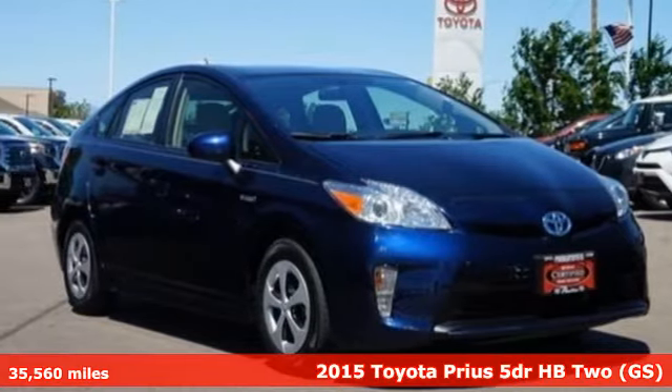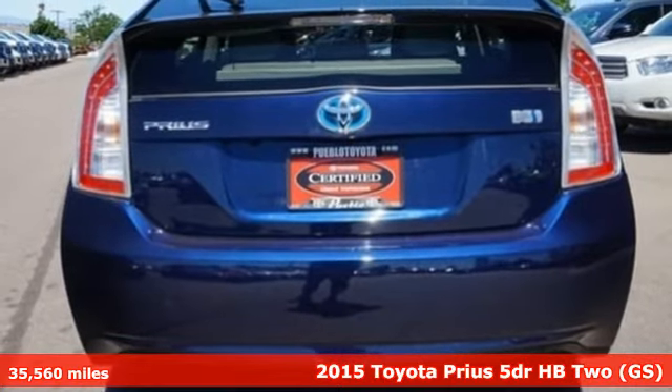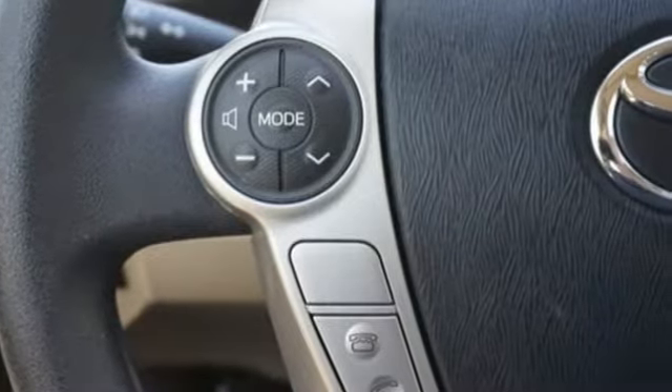Here's a 2015 Toyota Prius — an eco icon that smashes all preconceptions. This is the hybrid that started it all and continues to shatter expectations.